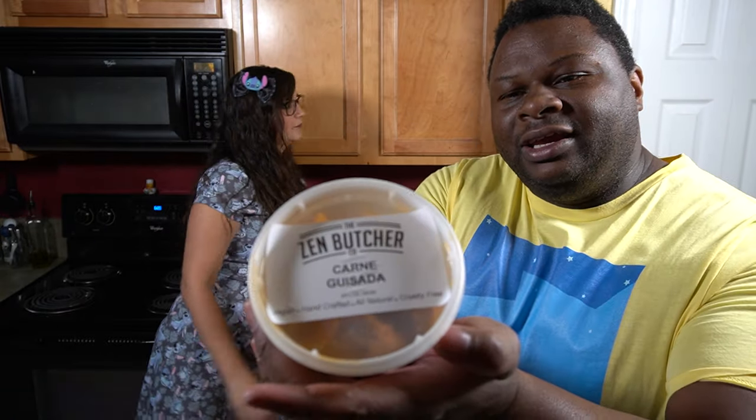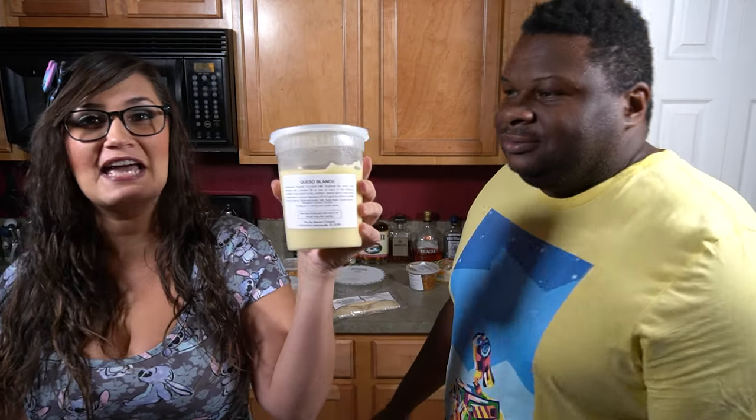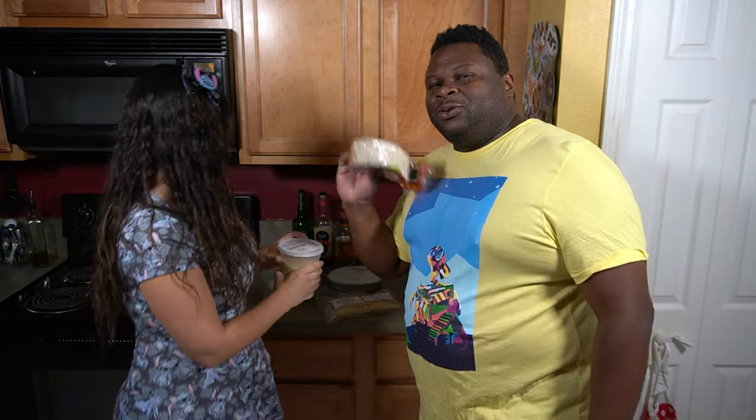Carne guisada — vegan, all handcrafted. And then, because Bear was feeling nice, a giant vat of vegan queso. Why not? It's coconut milk based. And then we got some corn tortillas. Throw it all in.